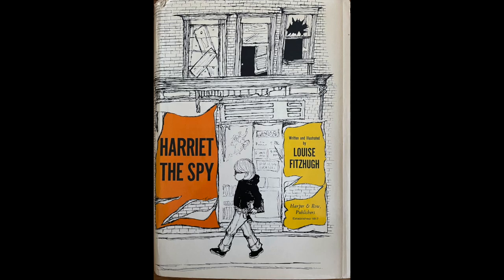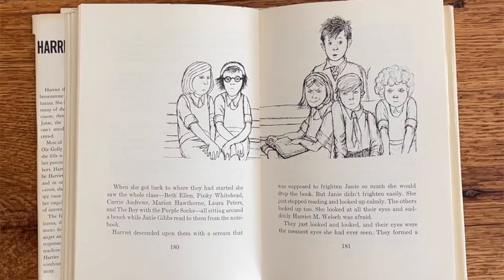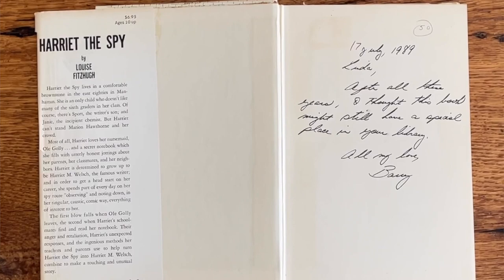Harriet attended a small private school in Manhattan. It's her sixth grade year, and she's not close to her parents, but she's very close to the governess she's had since she was small, Miss Golly, whom Harriet calls Old Golly. Tragedy strikes when Old Golly gets married and leaves, but then it compounds when her friends find her notebook and read all the mean things she said about them. At one point Harriet notes with dismay, 'Everybody hates me.' Who hasn't been there? My brother bought me a copy of this book at a book sale in the United Kingdom — a U.S. copy published by Harper and Row in 1964. This does seem to be a first edition. The inscription reads: 'Linda, after all the years, I thought this book might still have a special place in your library. All my love.' Who wouldn't treasure something like that?